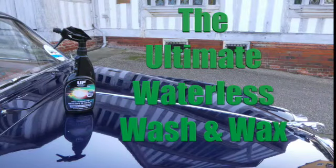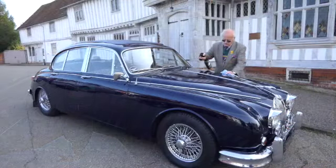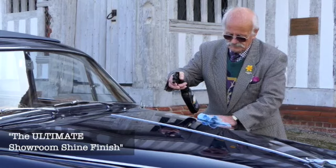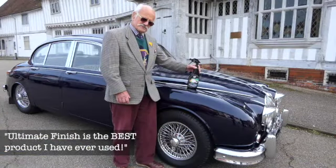Ultimate Finish is by far the best product I have ever used. It protects the bodywork and chrome for a lasting superb finish. I have used Ultimate Finish for the past 10 years and I would certainly not use any other product at all.